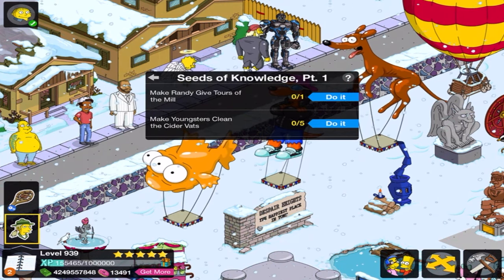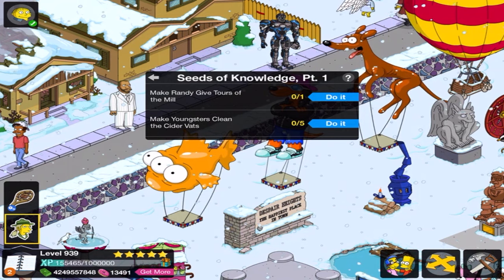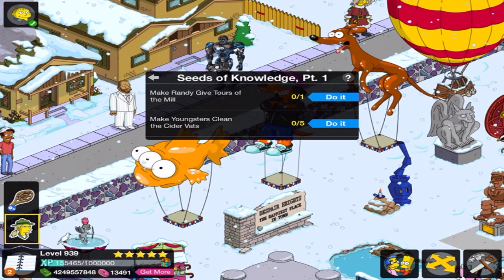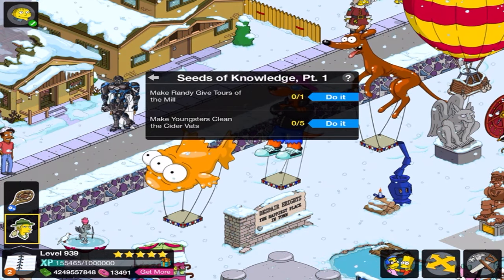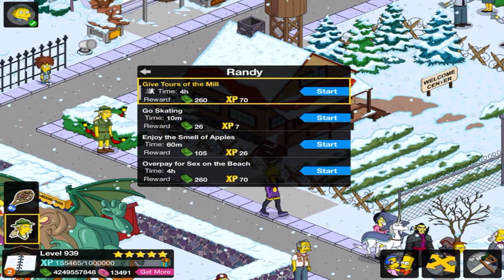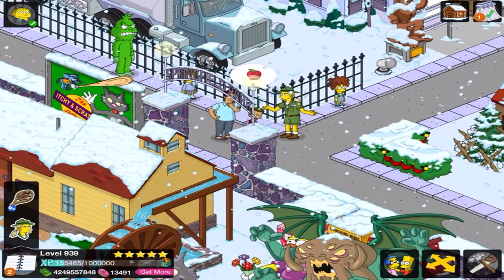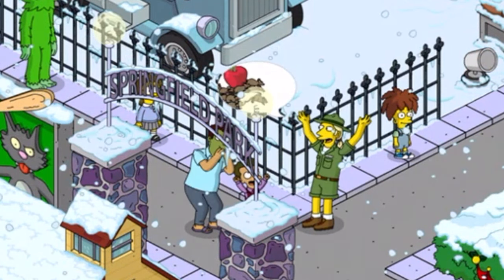He's giving a tour, and there's a bunch of Springfield Elementary kids. The little sick kid puked in one of the vats. The kids also have to clean the vat. You can still hear them gnawing away at the apples. He's also voiced, by the way. That's pretty sweet.